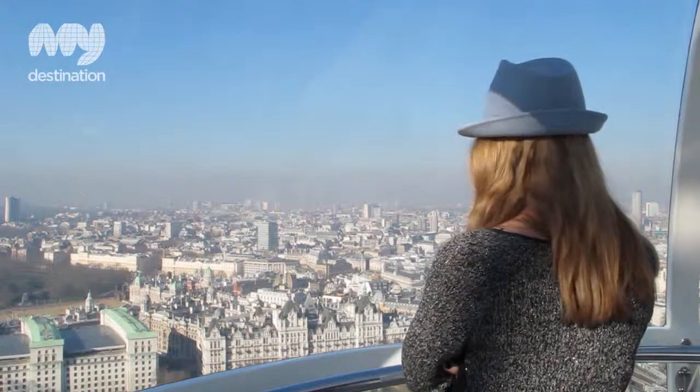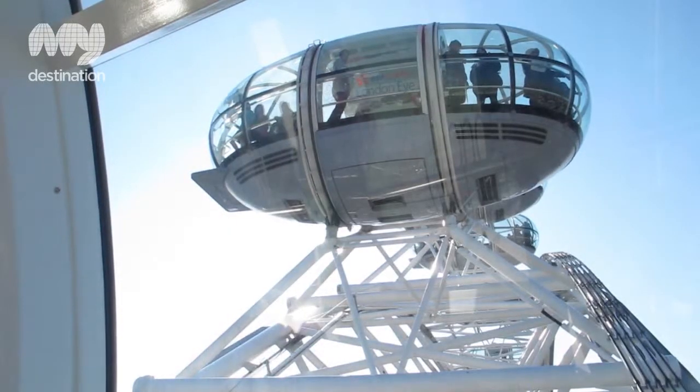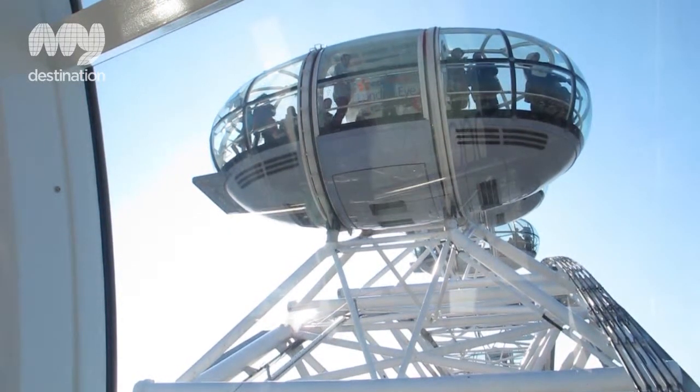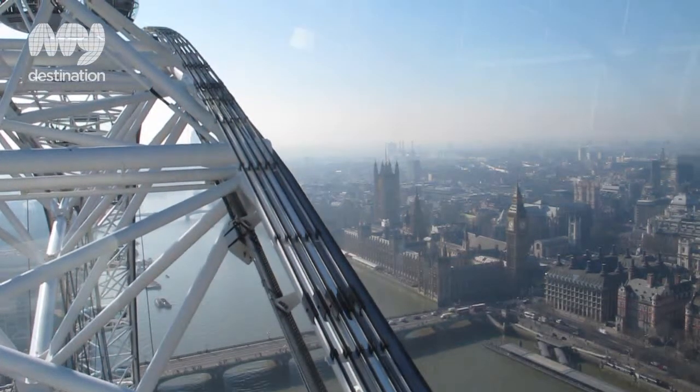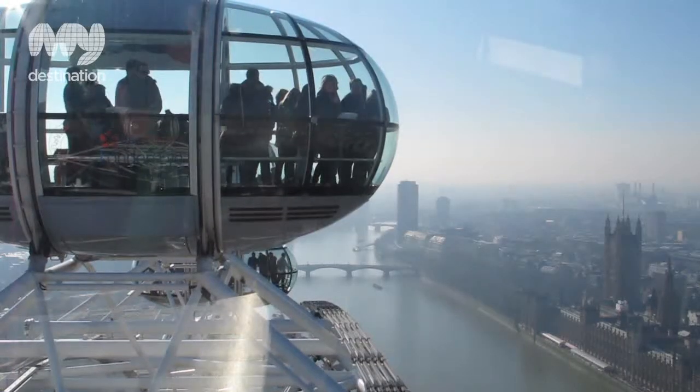It's situated on the South Bank in central London. There are loads of really nice restaurants and cultural things to do in the local area. We have sister attractions nearby as well, like the London Aquarium and the London Dungeon, and if you buy a ticket for all of those together you get a discount. So you can really come to the South Bank and have a whole day of fun here.